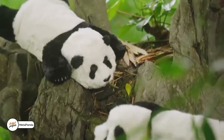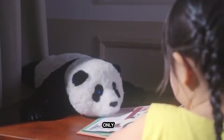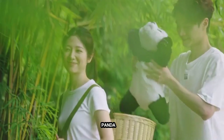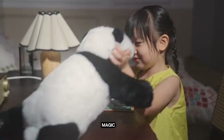Meet Metapanda, your pocket-sized panda pal. Real pandas all belong to China and are only ever loaned, not sold. But now you can have your own adorable panda experience anytime, anywhere. Metapanda is a cute, high-tech robot that fits in your backpack and brings panda magic to life.